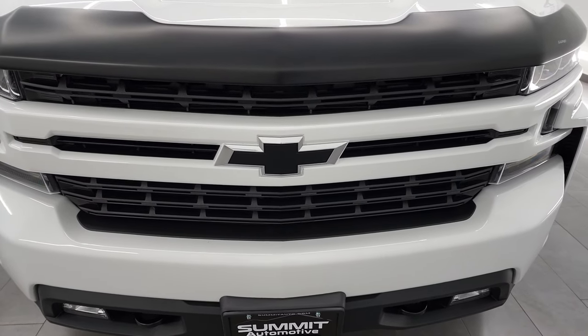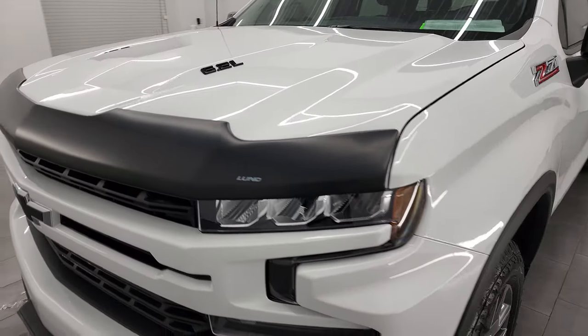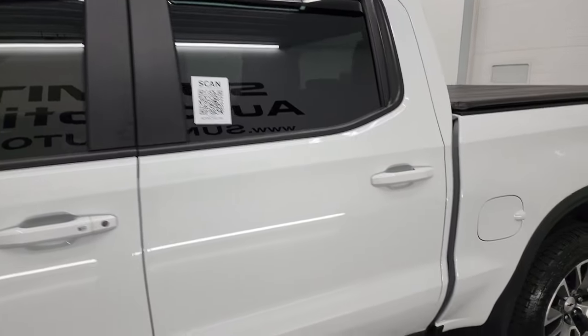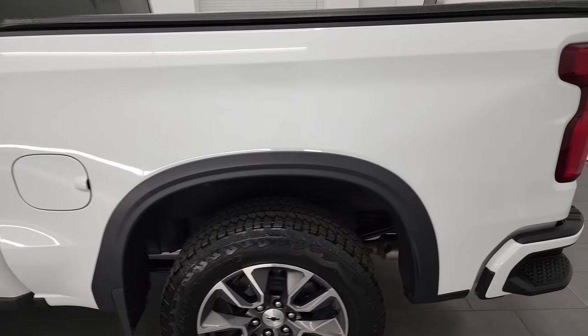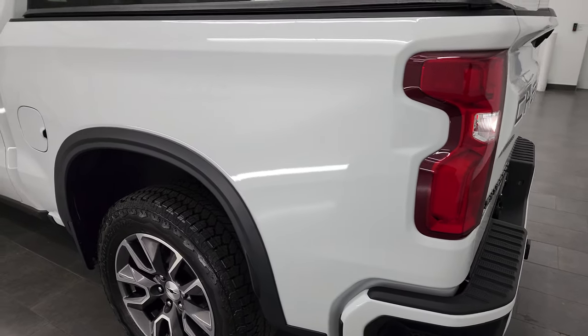I'm going to go all the way around in this video — inside, underneath, start it up, and take a look under the hood. Summit White is the color, and I shoot all my videos in 4K to give you the most accurate representation of the vehicle before seeing it in person. If you have HD capabilities, turn them on right now, because it is your best way to check out the quality, condition, options, and cleanliness of the vehicle before seeing it in person.